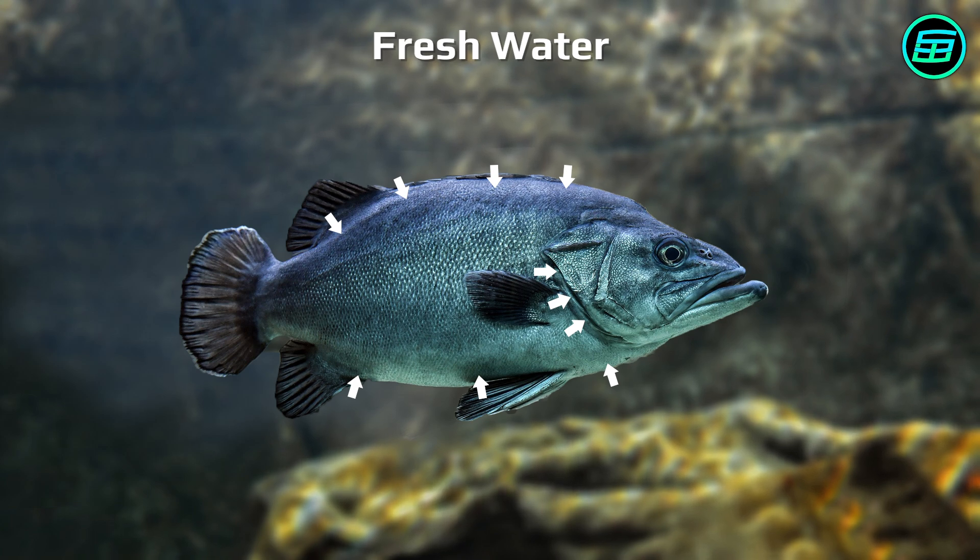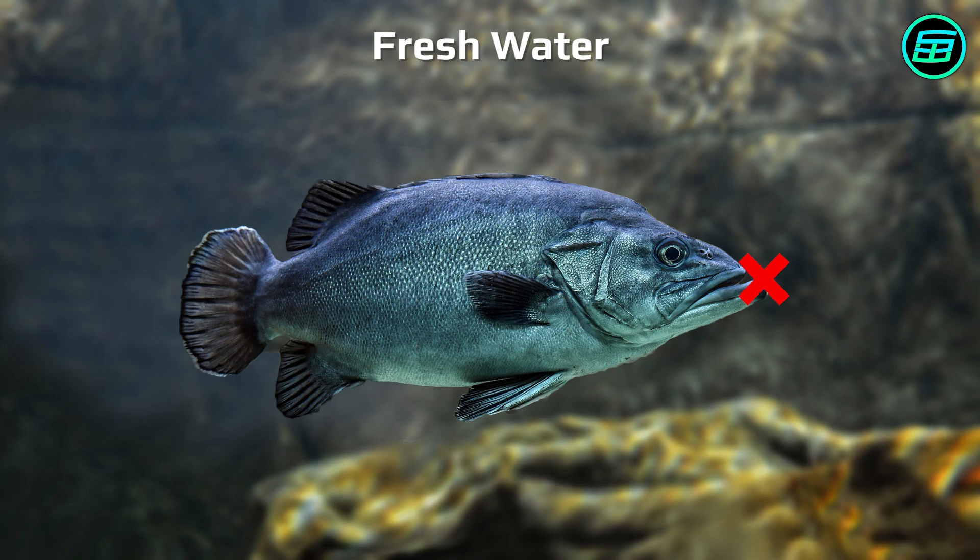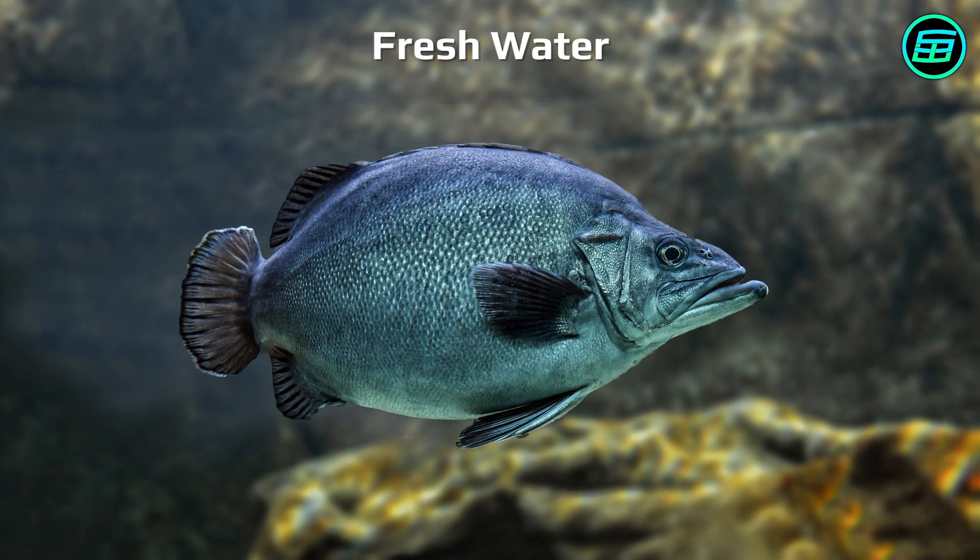For this reason, fish living in fresh waters don't also drink water. In fact, they often remove excess water from their bodies in their urine. If freshwater fish drank water, they'd swell up.